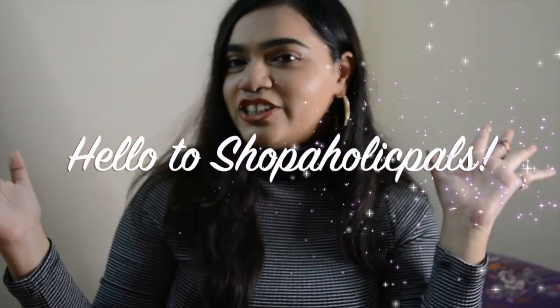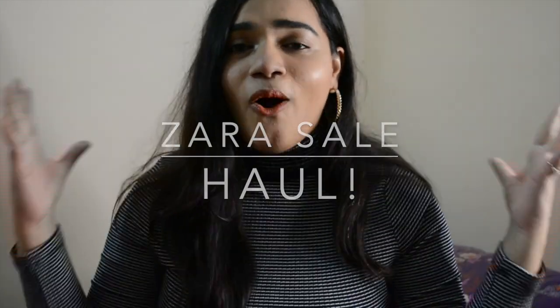Hi guys, this is Shweta here and welcome back to my channel. Today I'm doing a really special video - a Zara sale haul. Because of the pandemic it's so difficult to go out and shop for yourself and get new clothes, but thankfully our favorite brand Zara came out with their sale. Zara is online in India and you can check out their website and shop from there. It's deliverable across India and they have one of the best collections on sale, though it's almost at the end now.